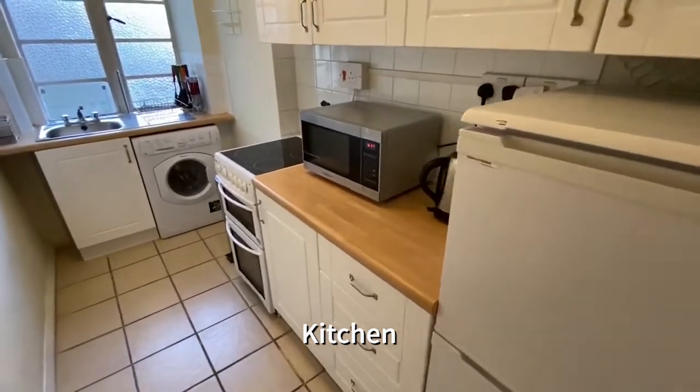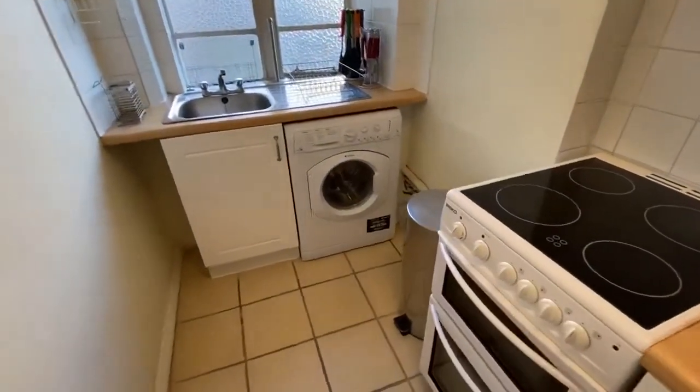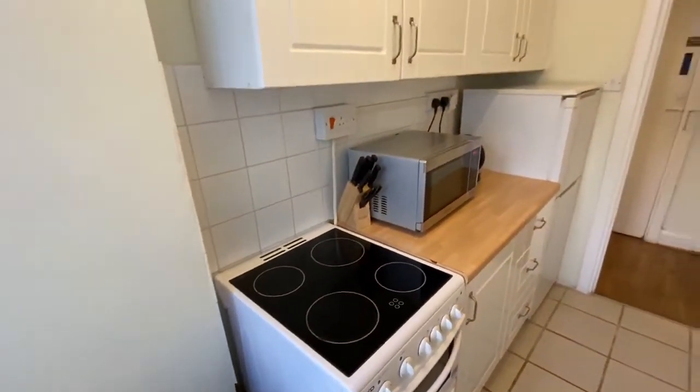The kitchen is fully fitted, has a washing machine and place settings for four people. There is a fridge freezer and microwave.